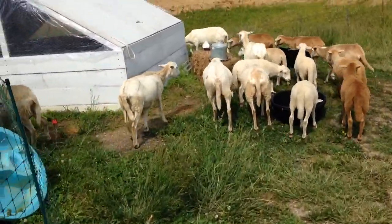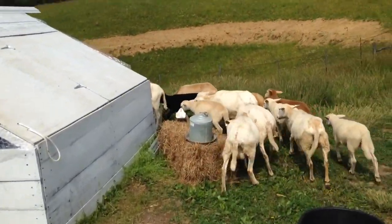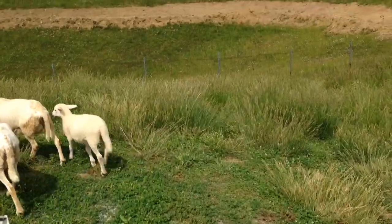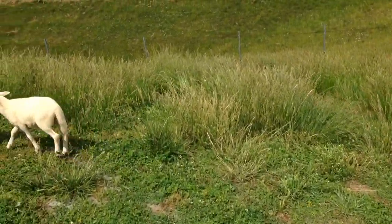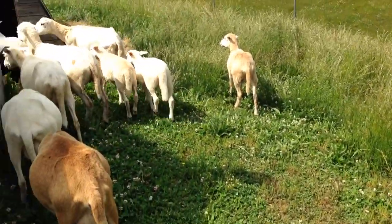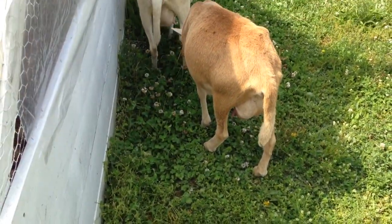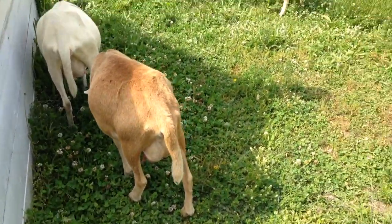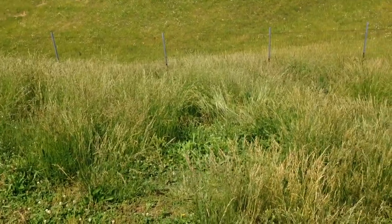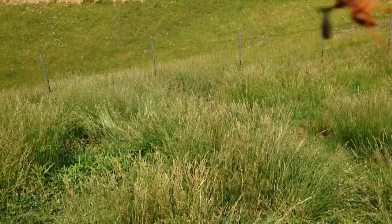I actually like to let the animals do as much of the work as possible. This is what the area looked like before. We got a lot of grass that's all coming up to seed — this is actually the beginning of haying season for us right now. There are lots of clover down here, lots of mixed weeds, young thistle coming up, some ironweed out there, and then lots of different grass species.